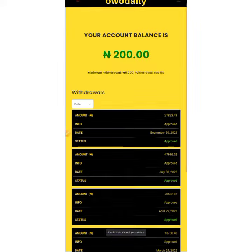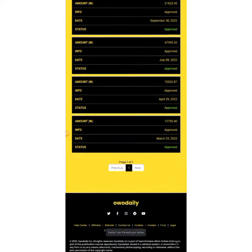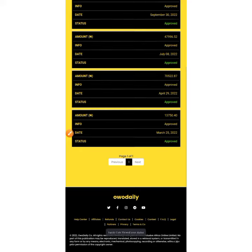Now can you see? If you check here, this is how much money I have withdrawn so far. Look at this carefully — I have withdrawn 13,750, I've withdrawn 70,000 522 Naira, I've withdrawn 47,000 986, and I've withdrawn 21,000.